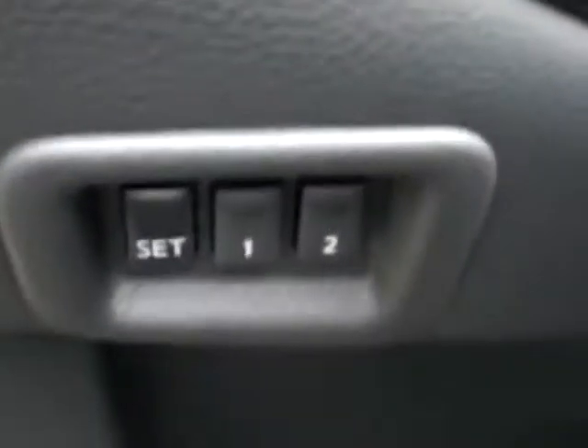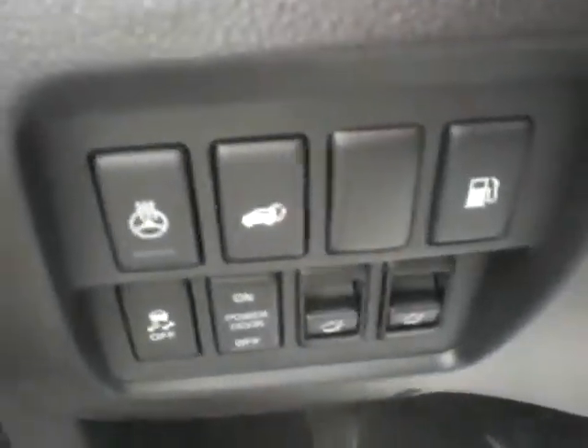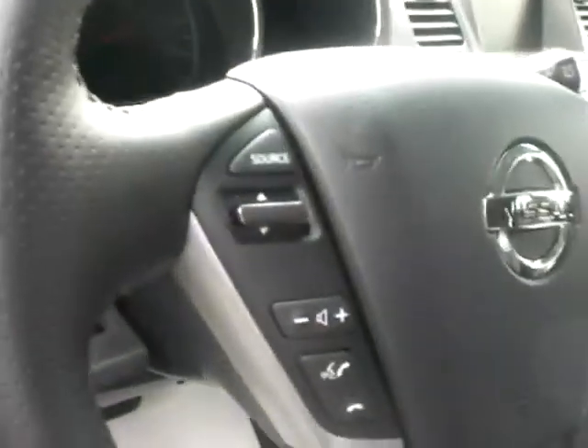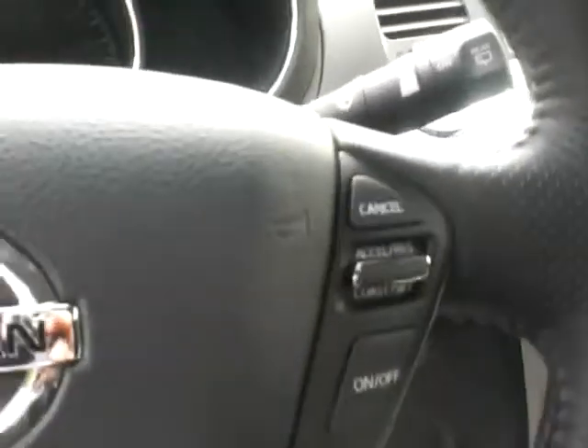It's got your memory seating — two settings for memory seats. Power windows, power locks, power mirror. Heated steering wheel, power liftgate, also rear seatbacks — they're all power as well. Bluetooth for five cell phones on the steering wheel with all of your audio controls and cruise control.